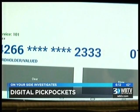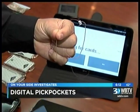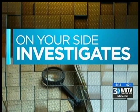When you stick your credit card in your wallet or your purse, did you know it could be exposed to digital pickpocketing? It is a crime trend police say you should be aware of. You could be victimized and not even know it. WBTV's Brody O'Connell is on your side investigating and he has one way to protect yourself.